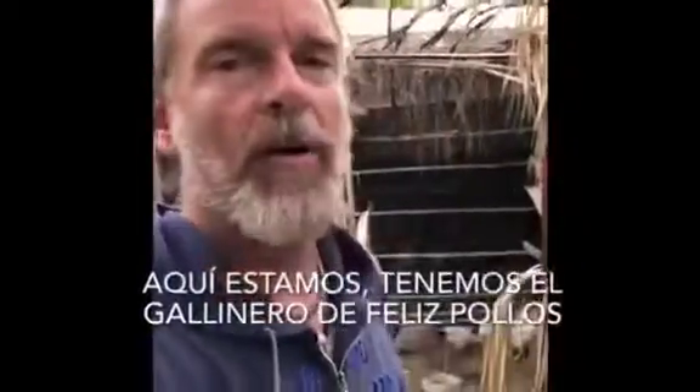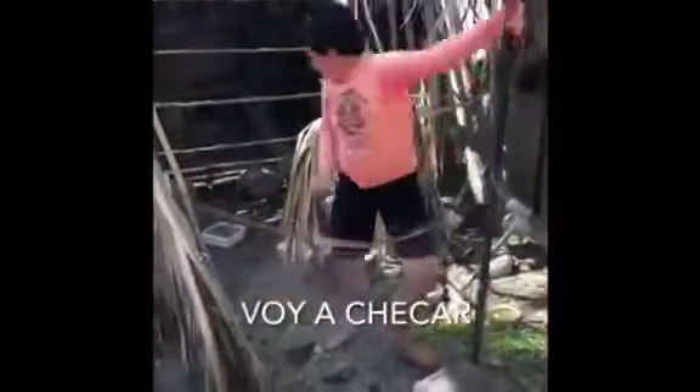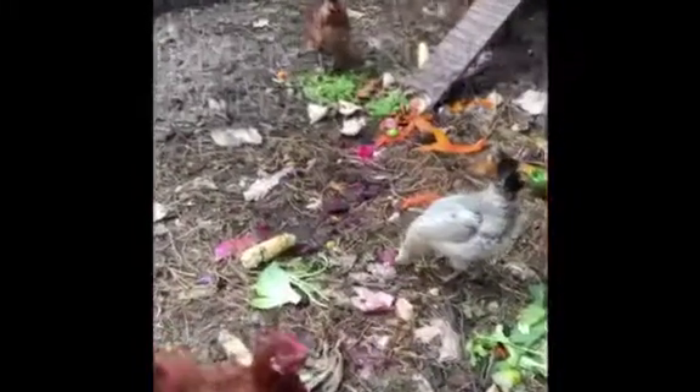Here we are. We have our happy chicken pen. Hey, chick, chick, chicks — what are you guys doing? I'm gonna check. Vegetables and stuff. Seeds.